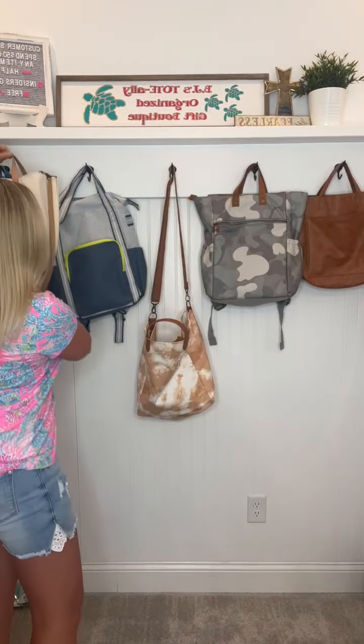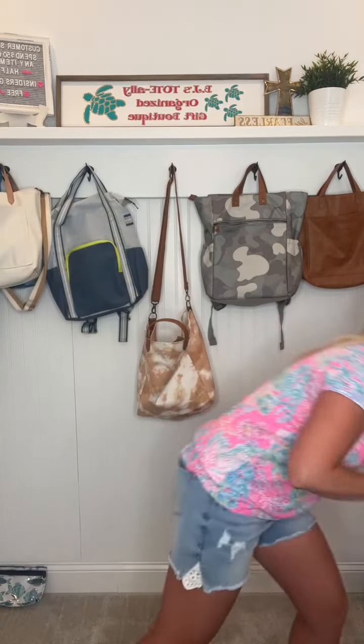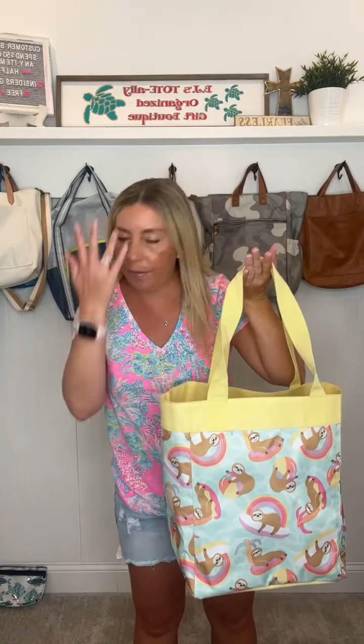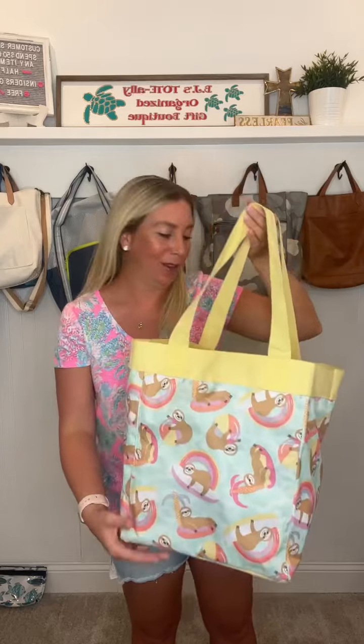Another thing I like to keep on hand is the Essential Storage Tote. When we are on the go, I never know what we're going to end up bringing home or what I'm going to need a bag for — like karate clothes, wet clothes, or whatever. This is definitely a must-have. These Essential Storage Totes are amazing. This sloth print is in the outlet sale — I love all these cute fun summer prints, so if you like these fun little prints, definitely look for those in the sale.